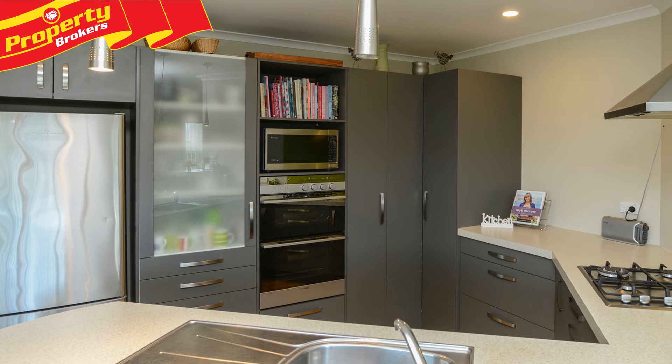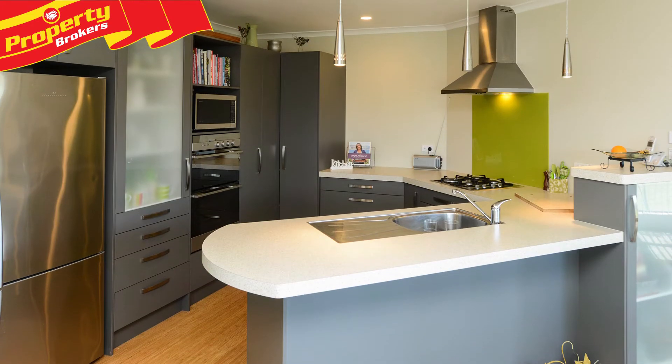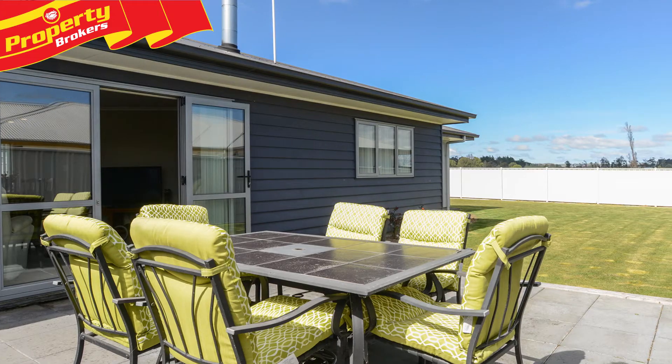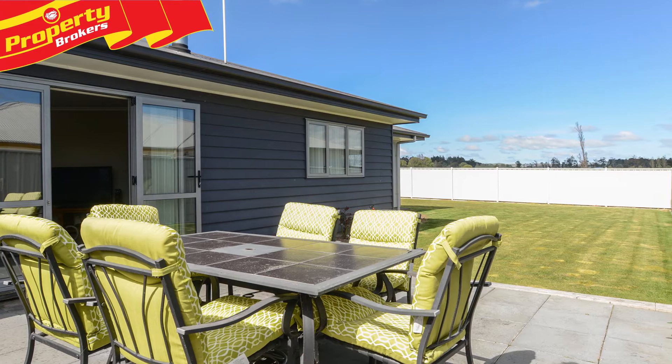The immaculate kitchen is a wonderful hub of the home, featuring a double oven, gas hob, corner pantry and breakfast bar. The open-plan kitchen, dining and lounge area leads out to a private northwest terrace.